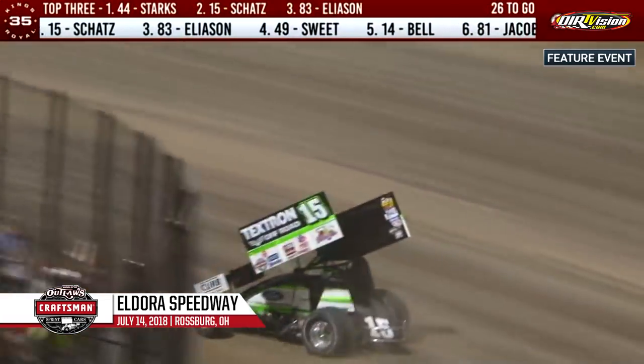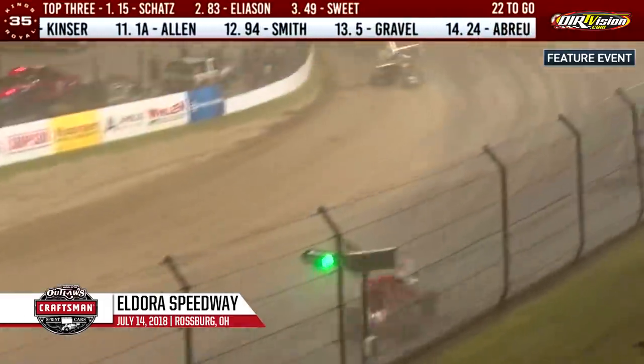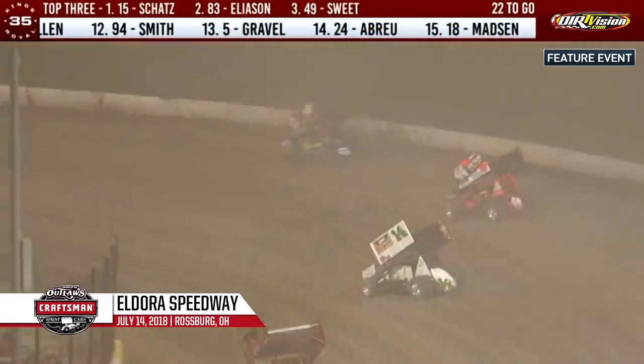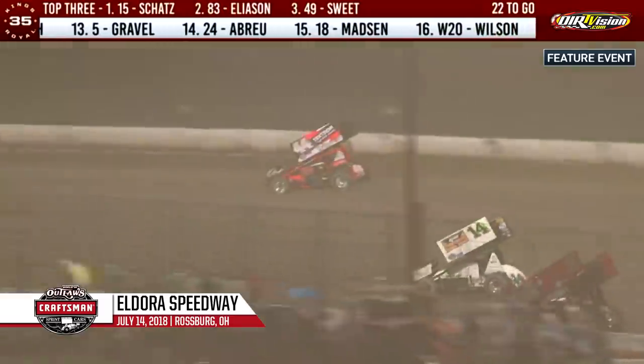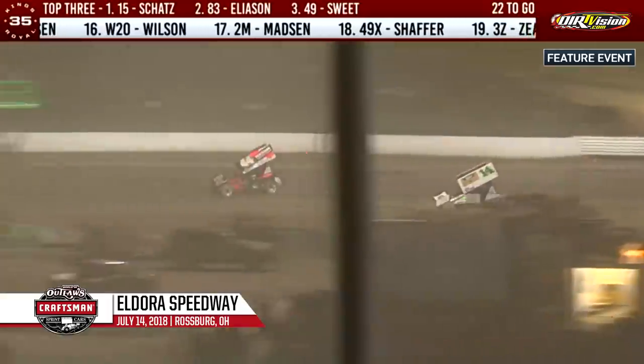Schatz now looking for the lead out of turn two, and he'll get it at the end of the backstretch. New leader Donnie Schatz into turn three. Lap car of Sheldon Hudgenshield between leader Donnie Schatz and second place Corey Eliasson. Brad Sweet now up to third. Christopher Bell challenging the 44 of Trey Starks, and Lee Jacobs right behind Bell.